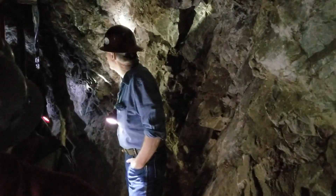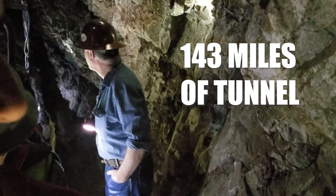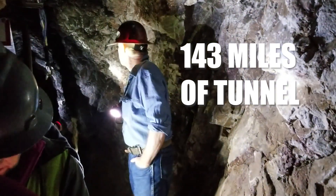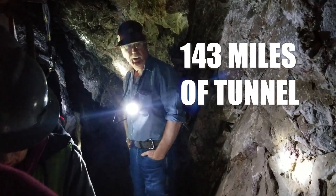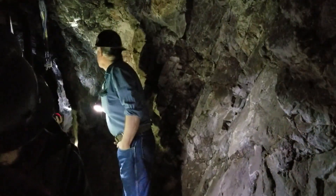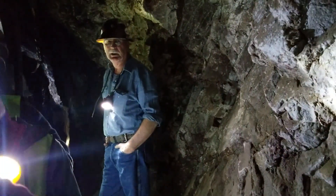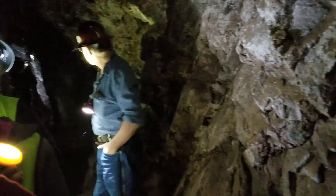We're covering about a half a mile inside this mountain, even though there are over 143 miles of track tunnel on the ground due to all the years of mining here in Bisbee. The tunnel we're sitting in right now was driven back into this mountain in the year 1915 to get back to the areas where they were mining copper. So this is basically just a haulage tunnel where we're at.